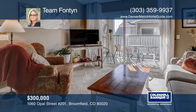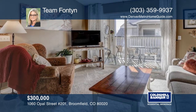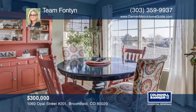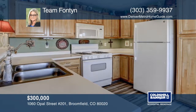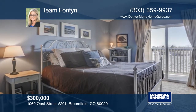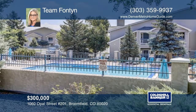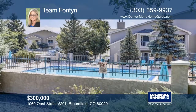This beautiful two-bedroom, two-full-bath condo has a lot to offer. Step inside and you'll notice the spacious feel with high ceilings, updated flooring, and a lovely great room. Enjoy coffee in the morning on the second private balcony right off the master bedroom. The HOA includes a pool, fitness center, and clubhouse. Call Lori at 303-359-9937 for more information or to schedule a private showing.